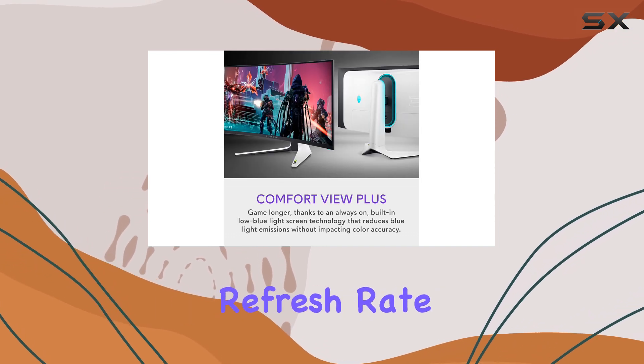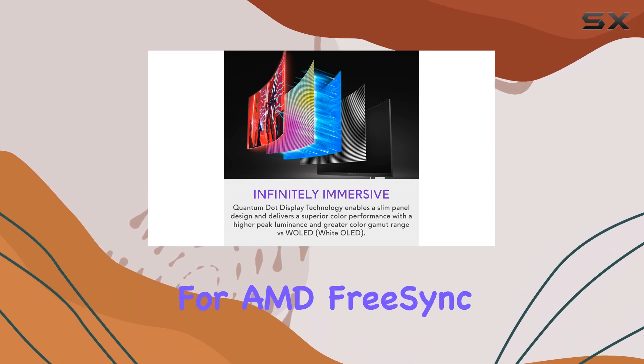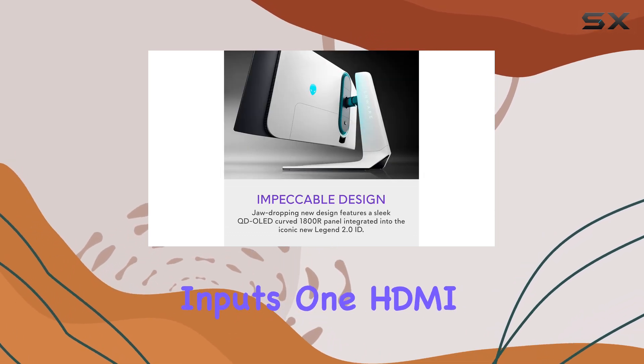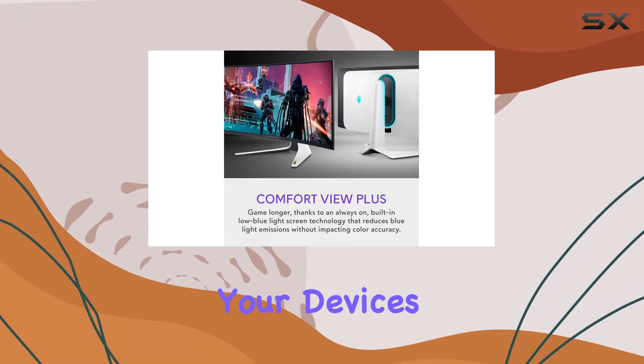The enhanced refresh rate of up to 165Hz and support for AMD FreeSync Premium Pro ensures smooth and responsive gaming performance. Additionally, with two DisplayPort inputs, one HDMI port, and a USB-A hub, you'll have no trouble connecting your devices.